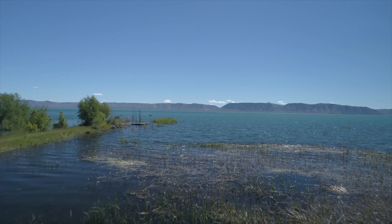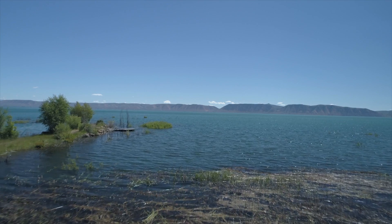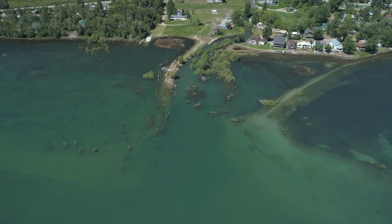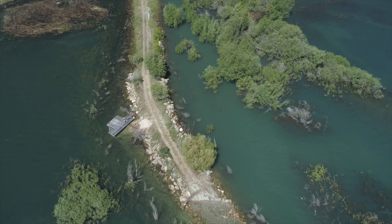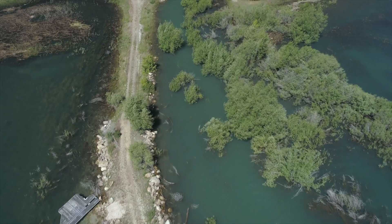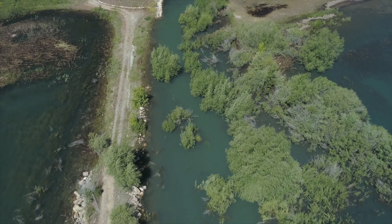In years when the lake levels are high, the trout are able to spawn in the tributaries, which are completely connected to the lake itself. There is enough flow in the tributaries so that the Bonneville Cutthroat Trout are cued to move up the stream and then they're able to make it back safely into the lake.